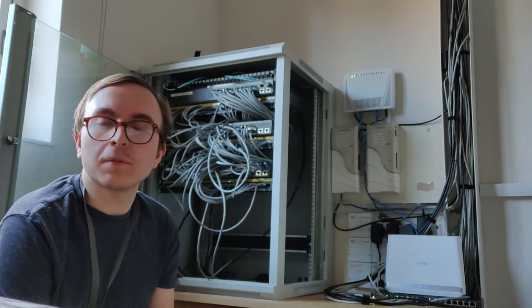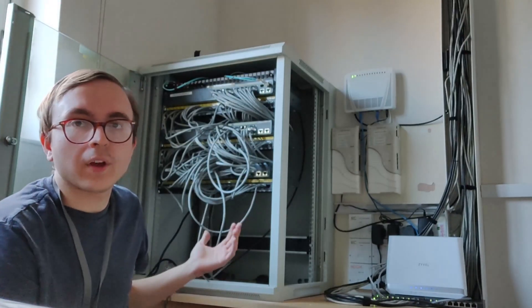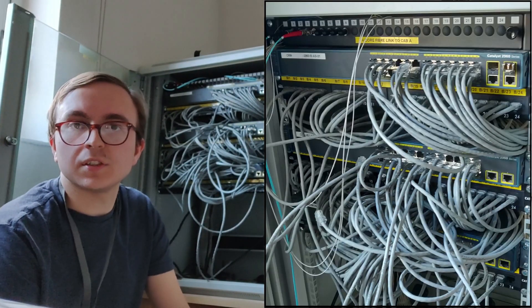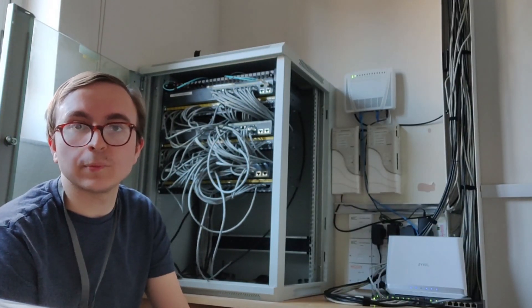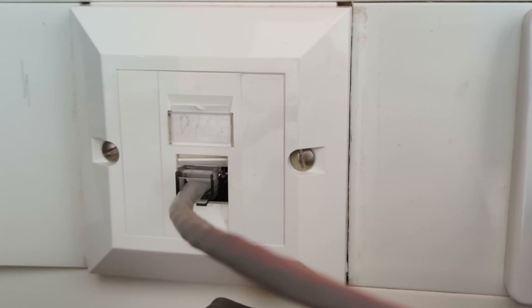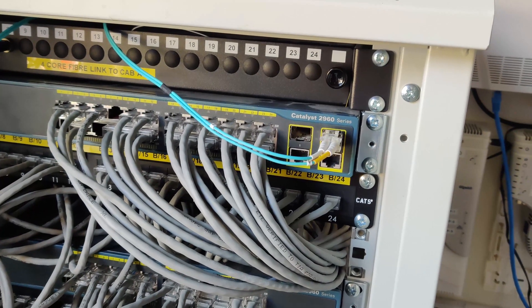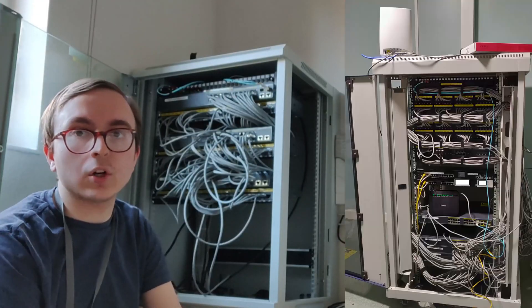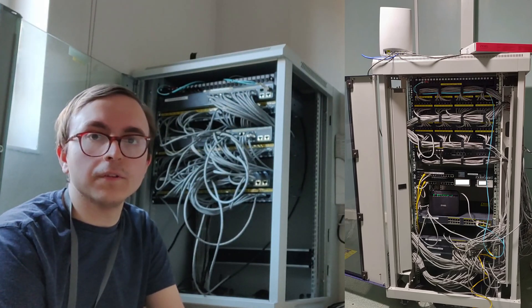I am in the comms room for houses 5, 6, and 7. Up here you can see the old Ethernet switches, which are Cisco 2960s with 100 megabit per second access ports, which went to the Ethernet ports in the rooms. The upper switch had a gigabit SFP going to multimode fiber, which then connected to the rack on the other side of the Cisco 2960 over there.